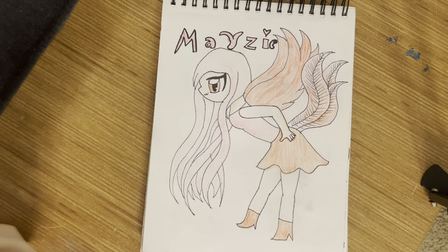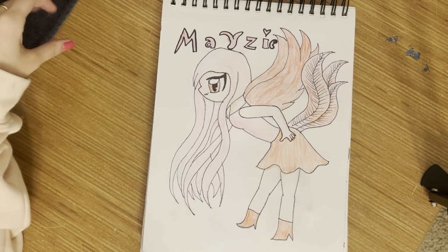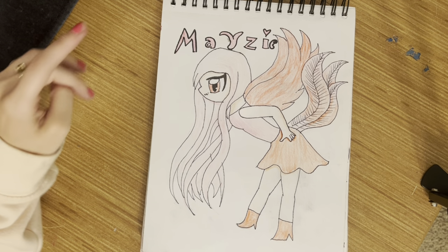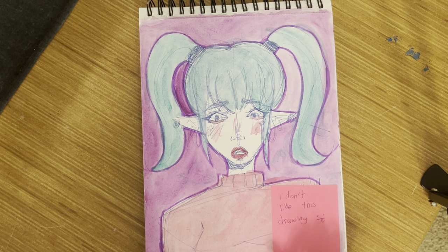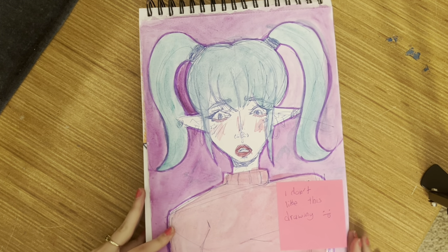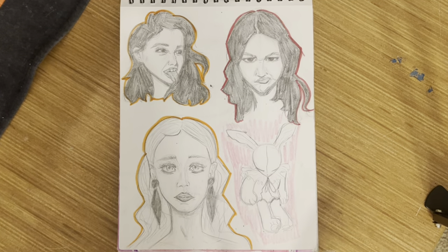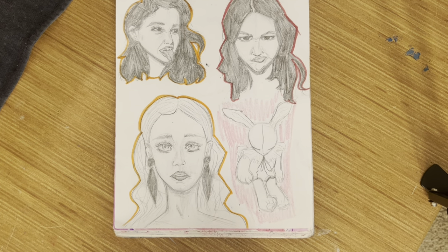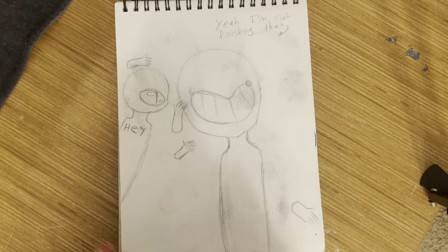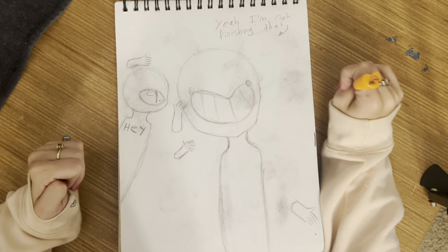This was whenever I was auditioning for Seussical the Musical way back when, and I wanted to be Maizy so I drew Maizy. Fun fact — I actually didn't get Maizy, I got Gertrude. This drawing of an elf — I put a little sticky note saying I didn't like it. I know this whole page was just references, I was just practicing stuff.